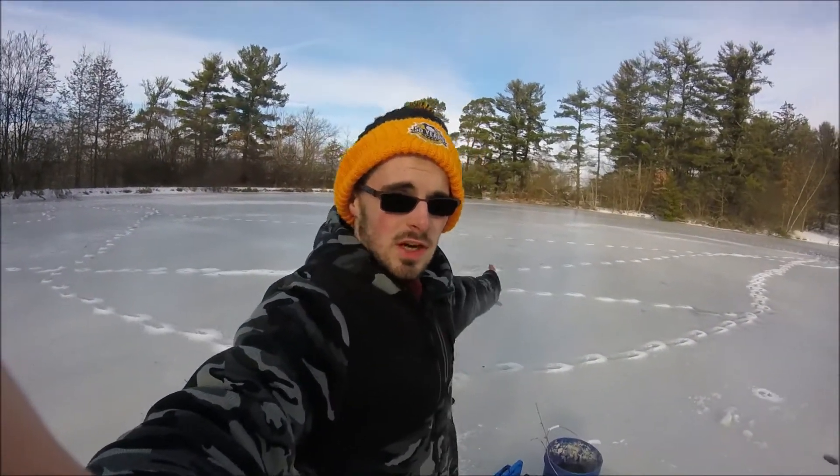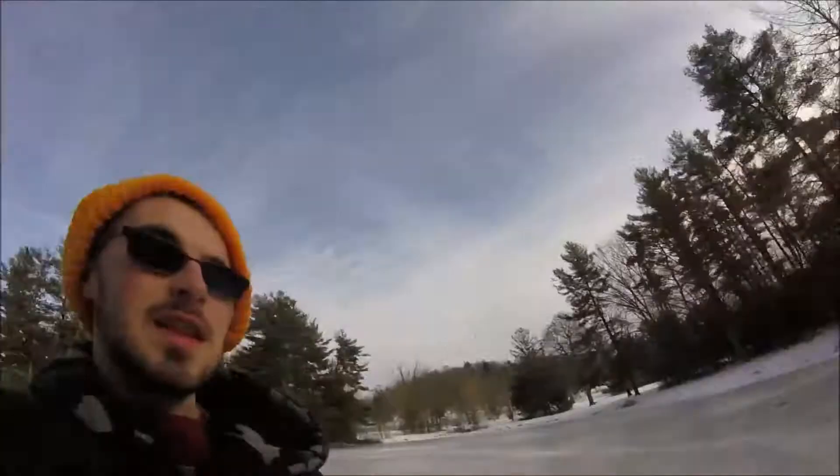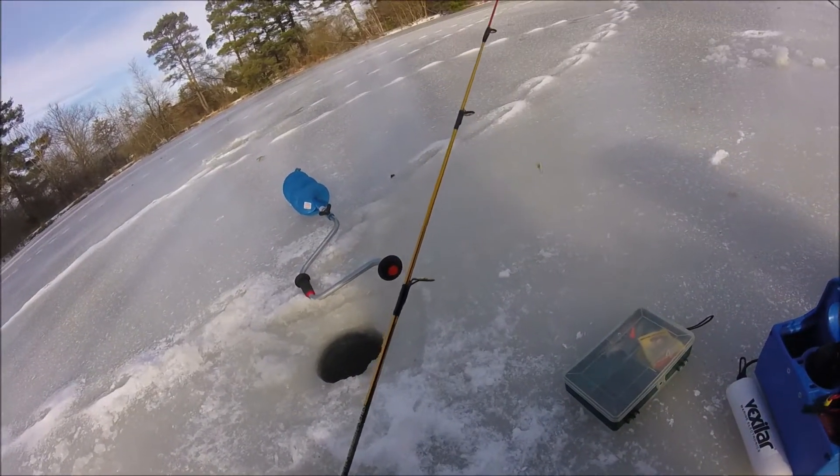Welcome back everybody, it is now 2022 — it's been like six months since I even did a video. I am ice fishing. I did not expect the ice to be as good as it is today. I was going to see how thick the ice was, then when I got here there were already holes drilled and the ice is five inches thick, so that means it's good for fishing.